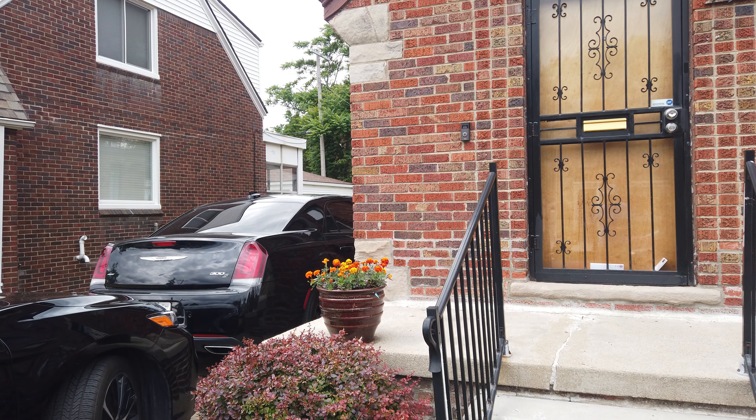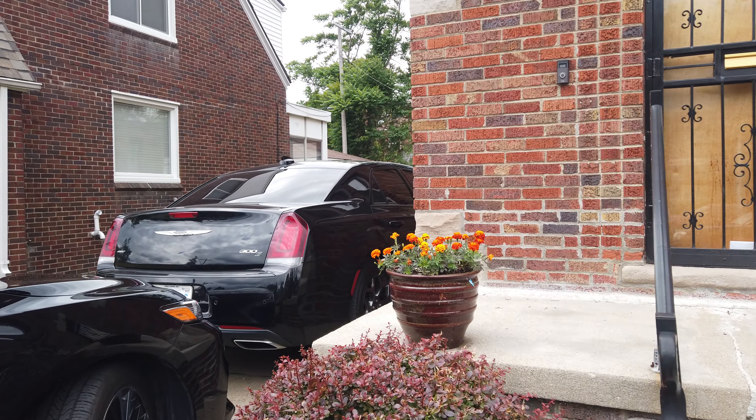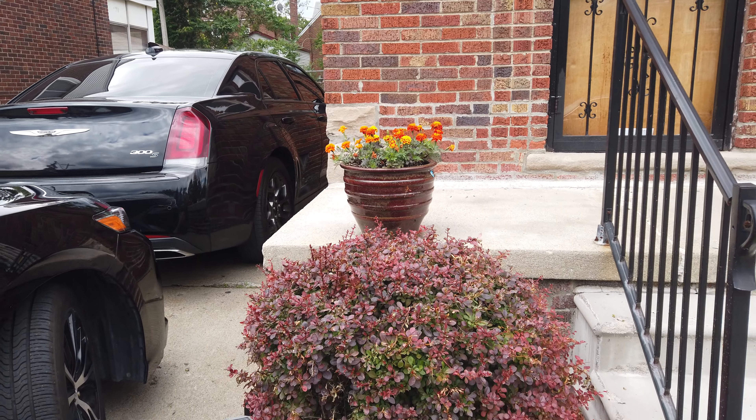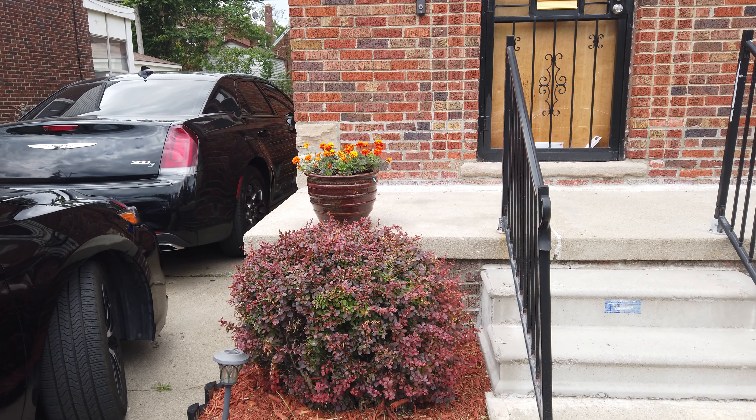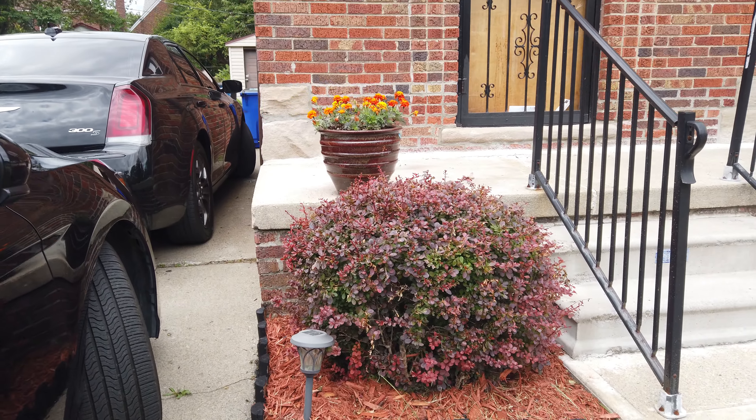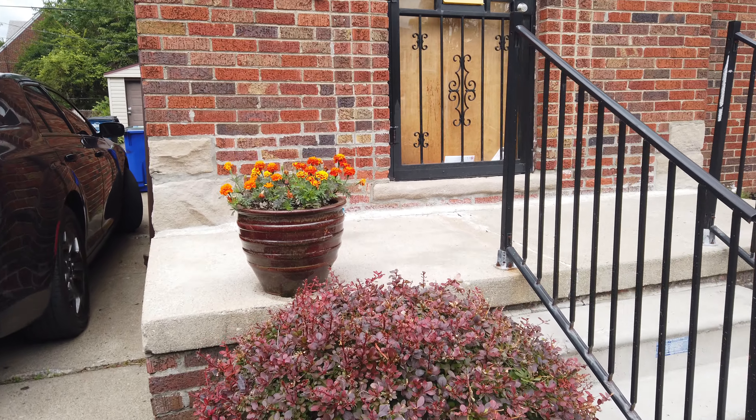Hey, it's Ryan, the real estate doctor, coming at you again. I hope everybody's doing well. I'm going to show you something here — that's the finished product from Brian the real estate doctor's IG page. That's my project I did this weekend.